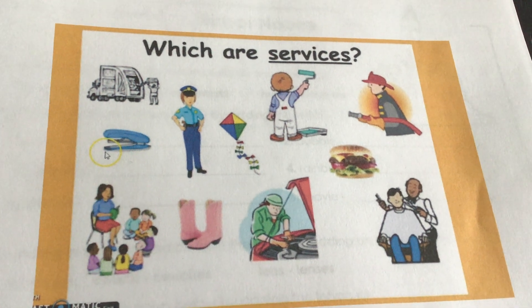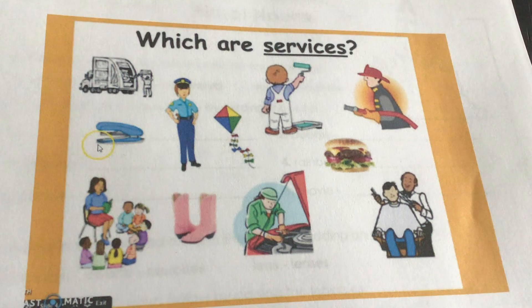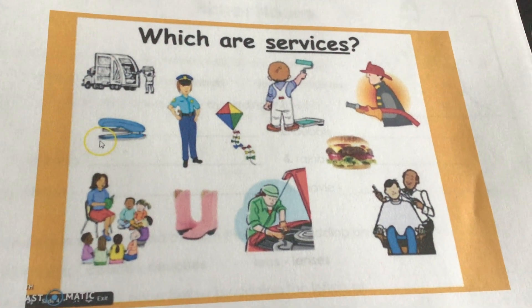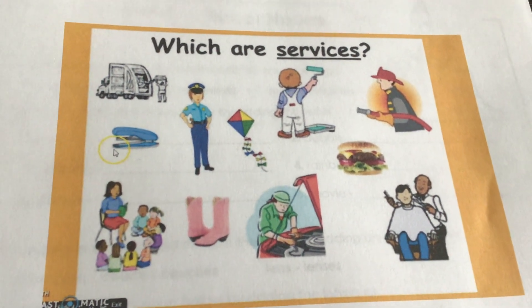And goods, like we said, that would be the boots in the picture, the kite, the hamburger — those are all goods. So go ahead and take a second and find your goods and services worksheet number one.